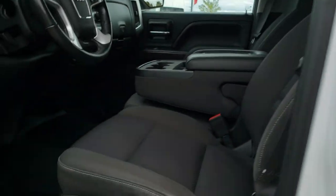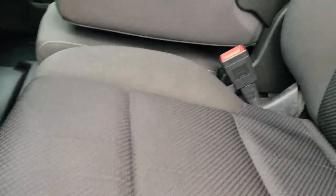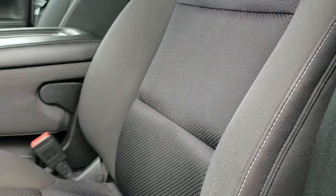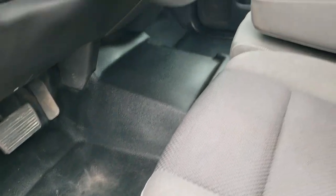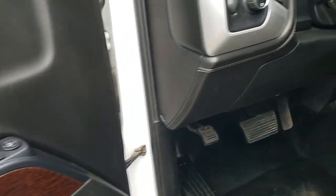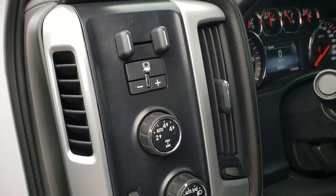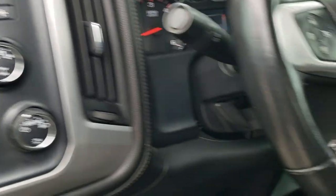Inside, the SLE package gives you the black cloth interior. There are no rips, there are no tears on the seats — they are in nice shape. Has rubber floors throughout for easy cleaning. Power windows, power locks and power mirrors. Auto headlamps. Turn dial four wheel drive with an auto feature. And the factory brake controller.